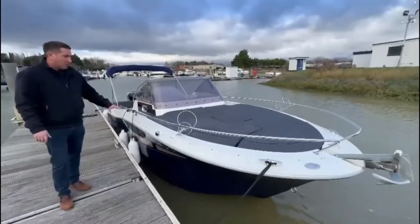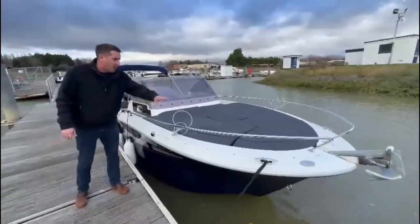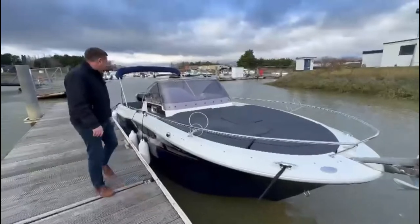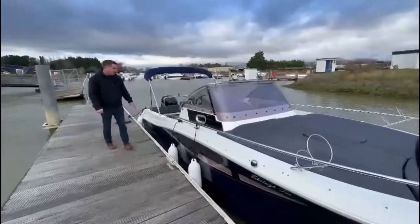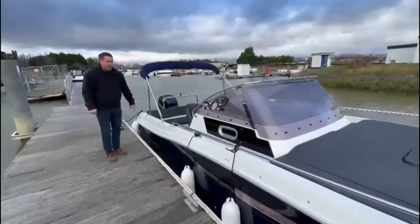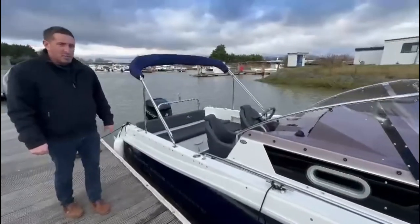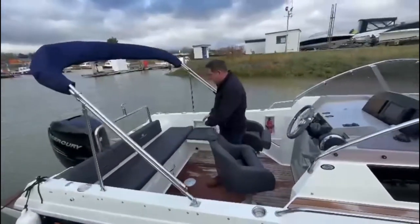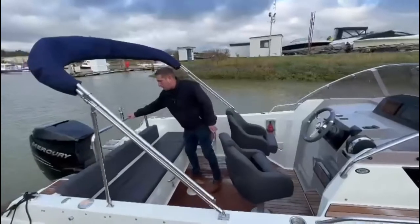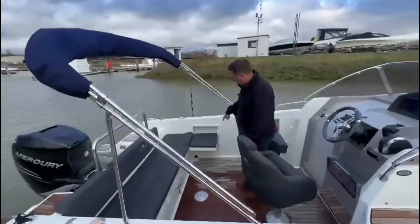The boat has a nice sun pad on the front — cushions are all removable, electric anchor windlass, decent sized cleats, fender baskets. We've got real wood flooring, which is really nice. We're about to give that a good refashioning with the three-stage treatment. Spacious cockpit, bench seat at the back, removable ski pole that lifts out if you need it.